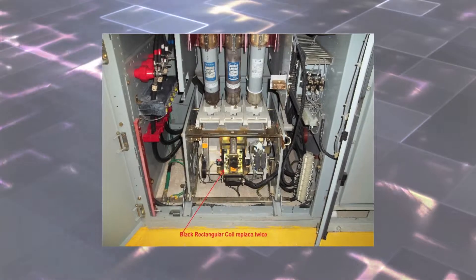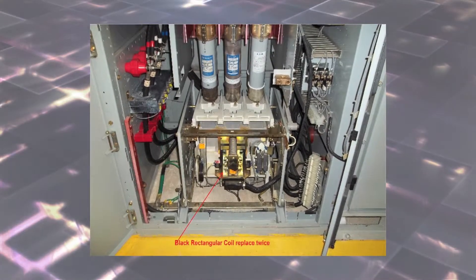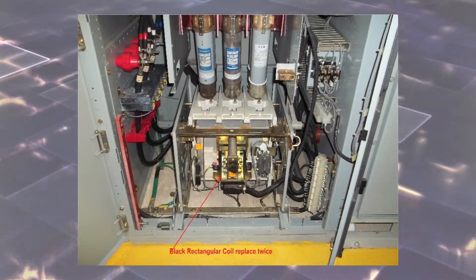To begin water flow back to the plant, the restart of pumps two, three, and four were completed without any complications. When pump number five was switched to the run mode, smoke began to be noticeable from the lower panel, and it was presumed that a fuse had failed.